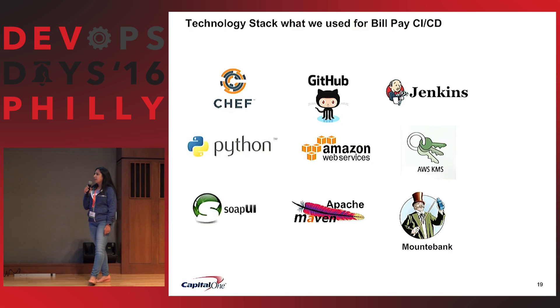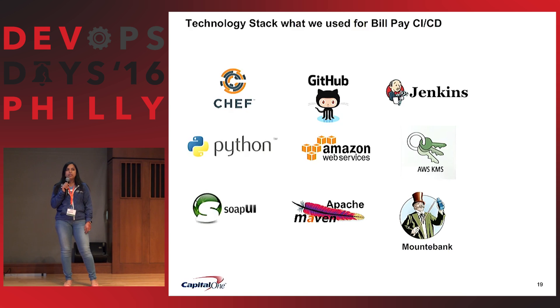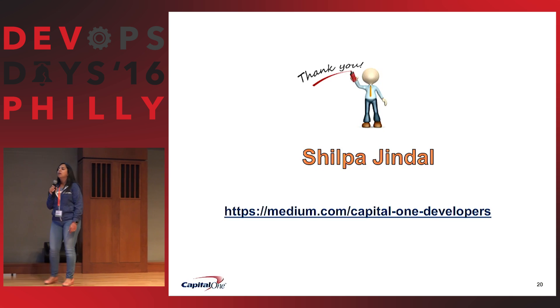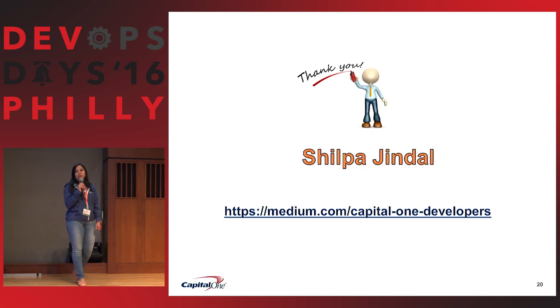This is the technology stack we used. Some people use container management, but our team chose to use Chef with Python scripts, Amazon Web Services for cloud, GitHub, and AWS KMS for security — because we don't want passwords unsecured. There's a web link you should check out: that's our open source community, Capital One Tech, where they keep talking about what's going on at Capital One.